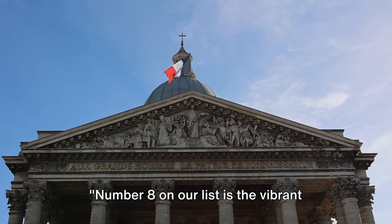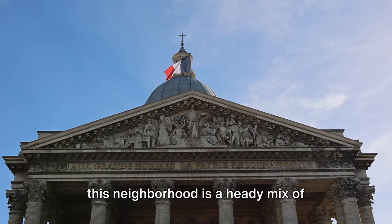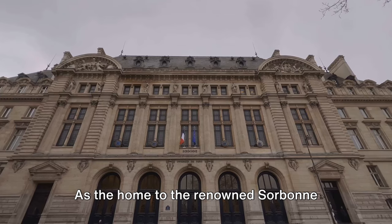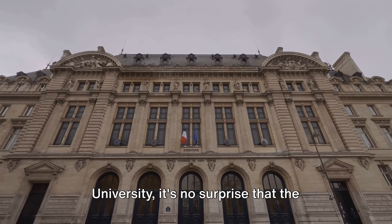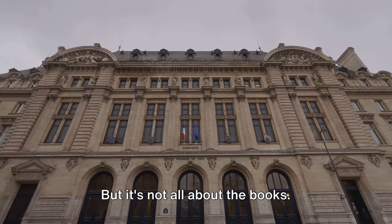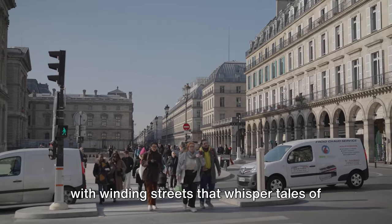Number 8 on our list is the vibrant Latin Quarter. Nestled on the left bank of the Seine, this neighborhood is a heady mix of academia and bohemia. As the home to the renowned Sorbonne University, it's no surprise that the Latin Quarter buzzes with intellectual energy. But it's not all about the books.